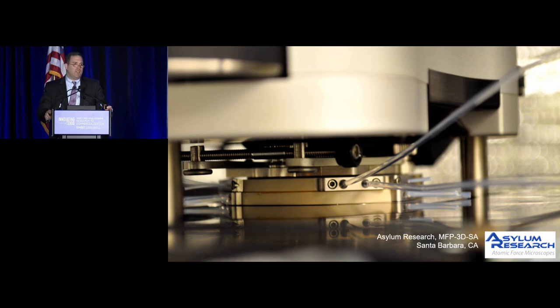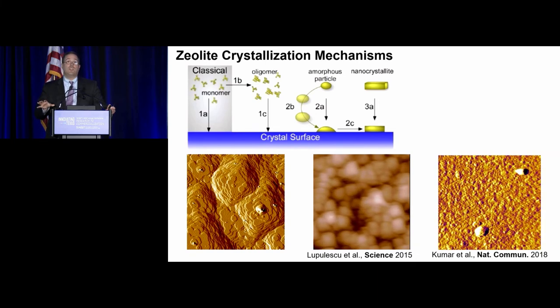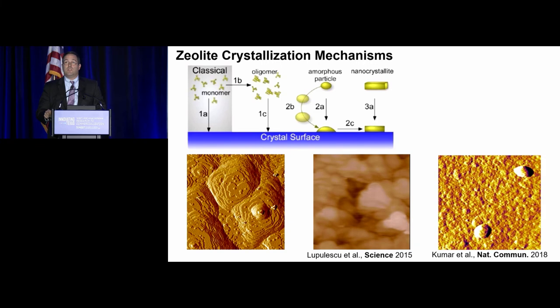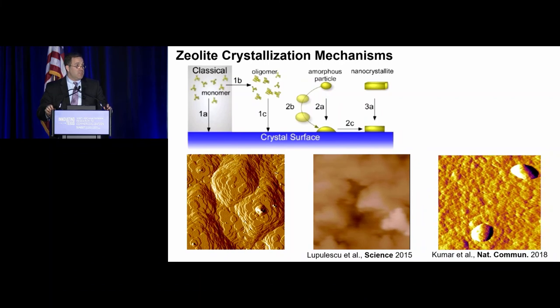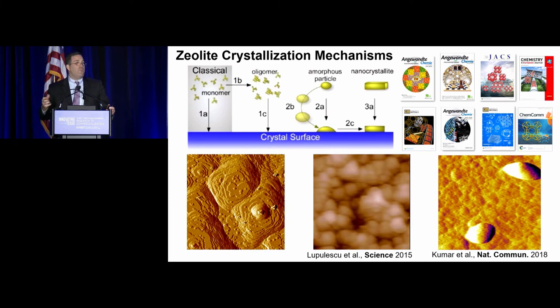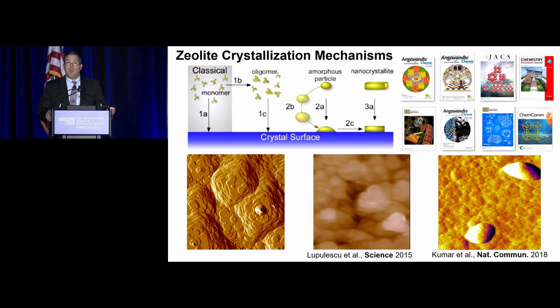One challenge with zeolites is that we simply don't know how they grow — it's very complex. They grow at high temperatures and require long times, making in-situ studies, particularly AFM, very difficult. When I started at Houston there was really no technique to do this, so I worked with Asylum Research out of Santa Barbara over four years with my student to develop a liquid cell that can go to high temperatures and mimic realistic zeolite growth solutions. With that we can extract movies providing unprecedented insight into how these crystals grow at the near-molecular level — growth by molecules on the left, amorphous particles coming to the surface and rearranging in the center, and small crystallites with oriented attachment on the right.